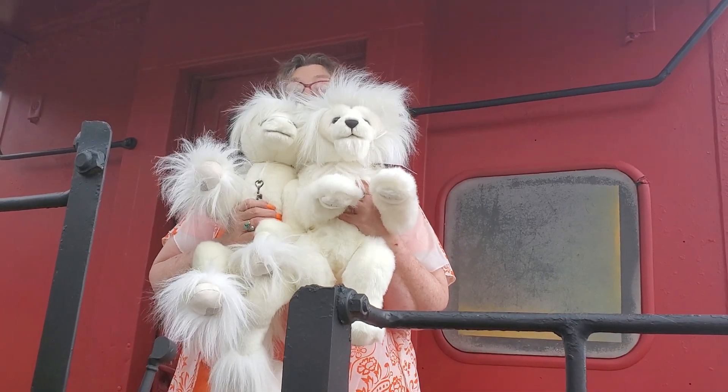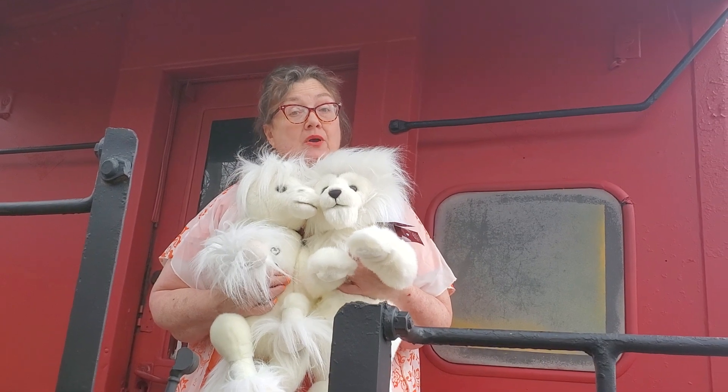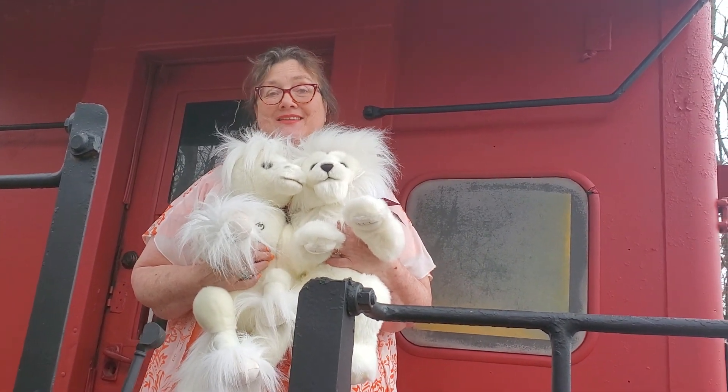We have both together or apart for sale. So if you're interested please reach out with any questions or check out our website. Thank you! Bye bear friends. Bye!